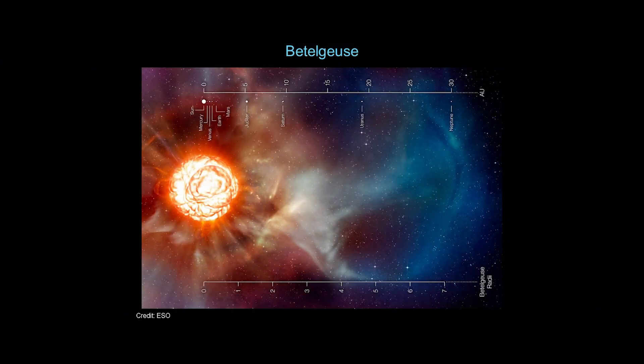Betelgeuse is large enough that if you were to swap it with the sun in our solar system, the star itself would extend pretty much out to the orbit of Jupiter. Here is an artist's depiction showing what Betelgeuse would look like mapped onto the orbits of our solar system's planets. Basically all the terrestrial planets out to Mars would be swallowed up by the star.